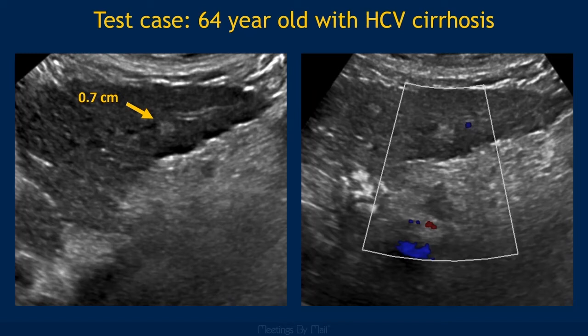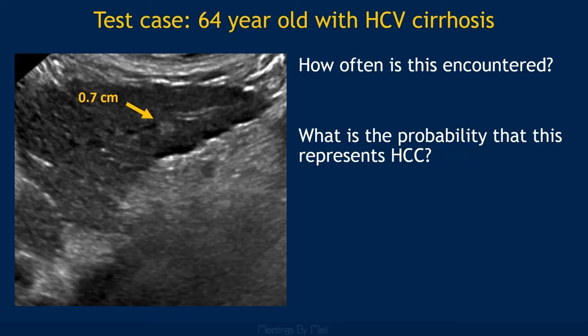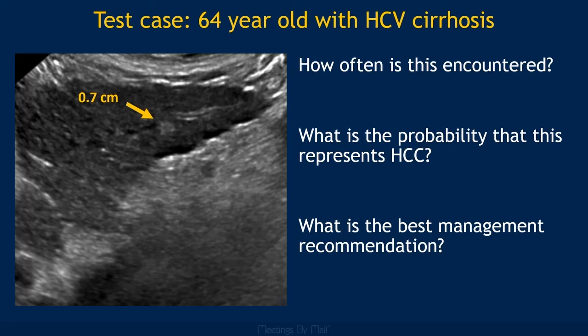First, how often is an observation like this encountered on HCC screening ultrasound? What is the probability that this observation represents early HCC? What is the best management recommendation for this finding? If you don't know the answer to all these questions, you definitely have room in your heart for Ultrasound LIRADS and will learn something in this session.